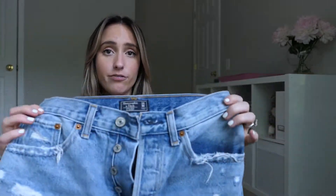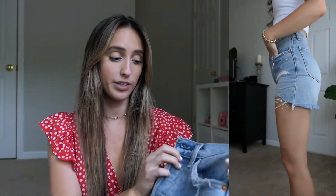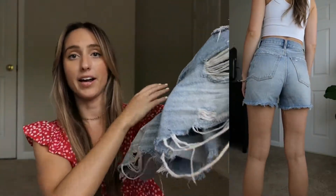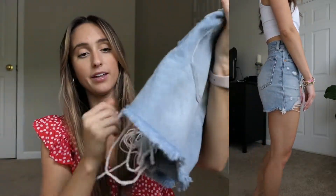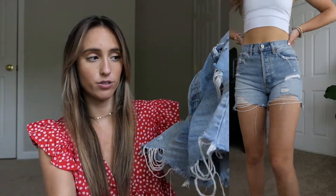This is the oldest pair of Abercrombie shorts I own — I bought these back in 2019. They are the 4-inch High Rise Short, the very first ones they came out with. You can see they have a lot more in the leg. I love them because of the distressing in the thigh, which makes it look shorter in the front and longer in the back. These do not have the split thigh, but because of the high distressing, you don't feel like you need it.